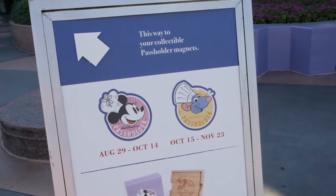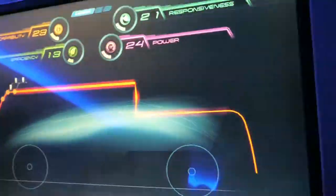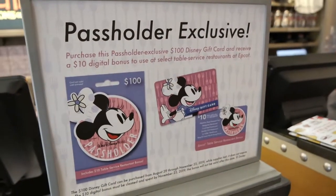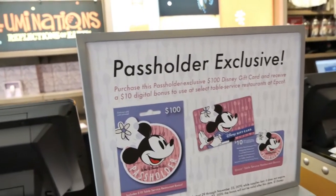We're in the breezeway by Mouse Gears here, but just over there is where you're gonna get your passholder magnets, in the breezeway by the old Electric Umbrella and Mouse Gear. We're actually gonna go to Test Track first because it's a short wait, so we're gonna take advantage of that. If you do a gift card — which we suggest when doing Food and Wine — get a gift card, it helps you stay in budget. If you're a passholder and you get at least a hundred dollar gift card, you'll get ten dollars added to it for free. Bonus monies — that's like an extra dish.